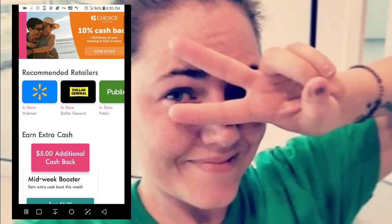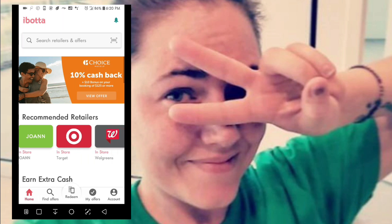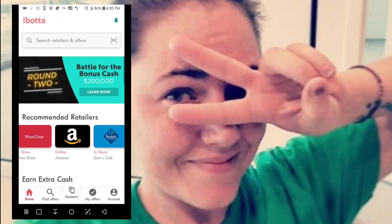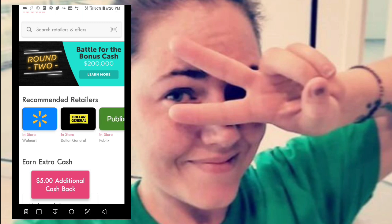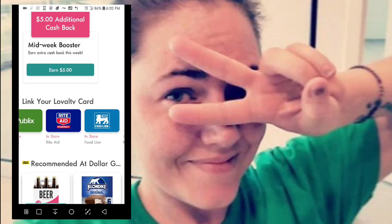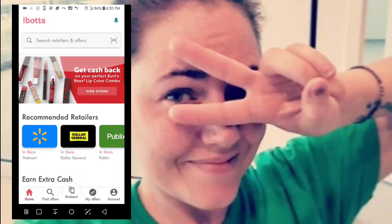This is the home page. These are my recommended retailers because I've already used them or chosen them as retailers I would like to see on my home page. All these stores have loyalty cards that you can attach to them.